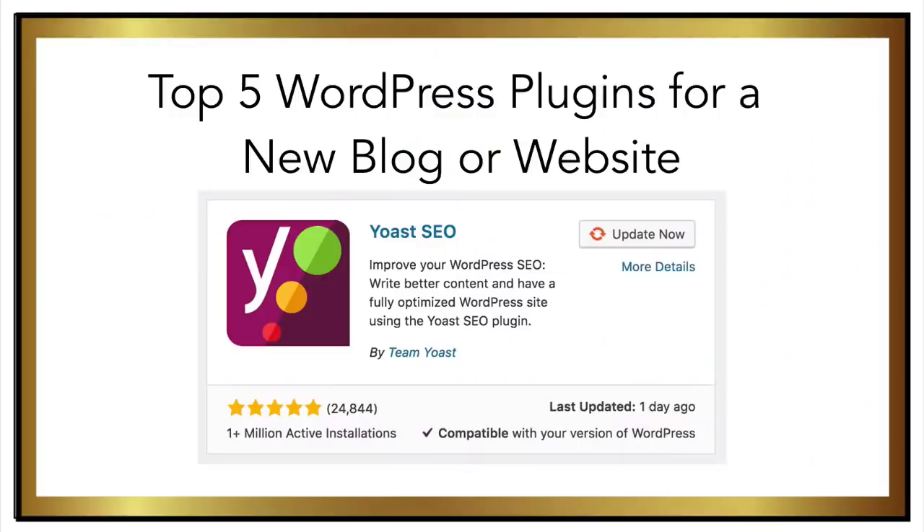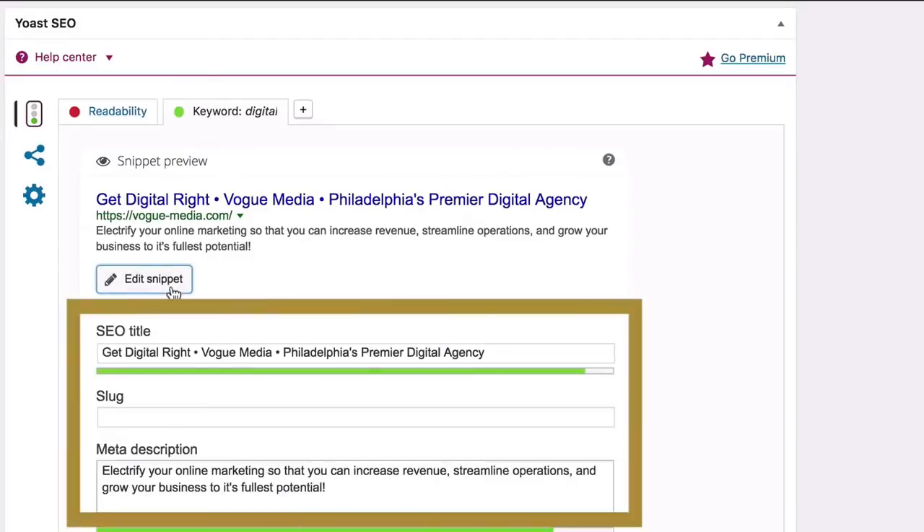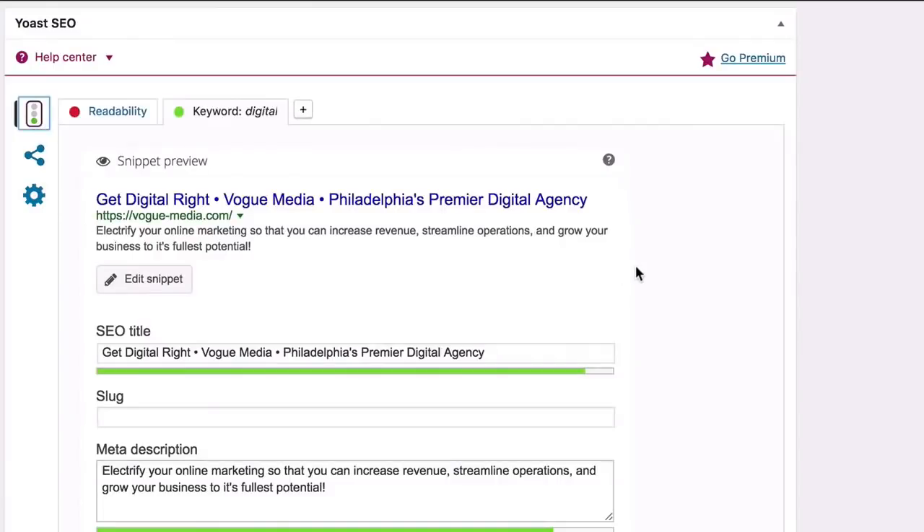Download the free version of Yoast SEO and get that installed on your blog. If you host with GoDaddy or Bluehost, many times this plugin comes standard with your installation of the WordPress core files. Make sure it's active, and as you create your pages and posts, you'll see a section under the main post to include any additional metadata. Metadata simply means the keywords and long-tail keywords that you hope to rank for in the search engines. Just make sure you have the plugin and you can come back to it later as you become more familiar with your website and SEO.